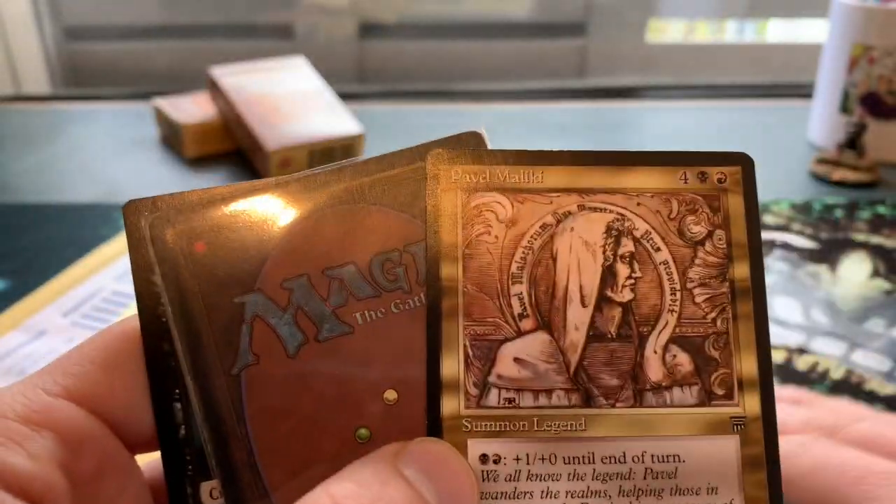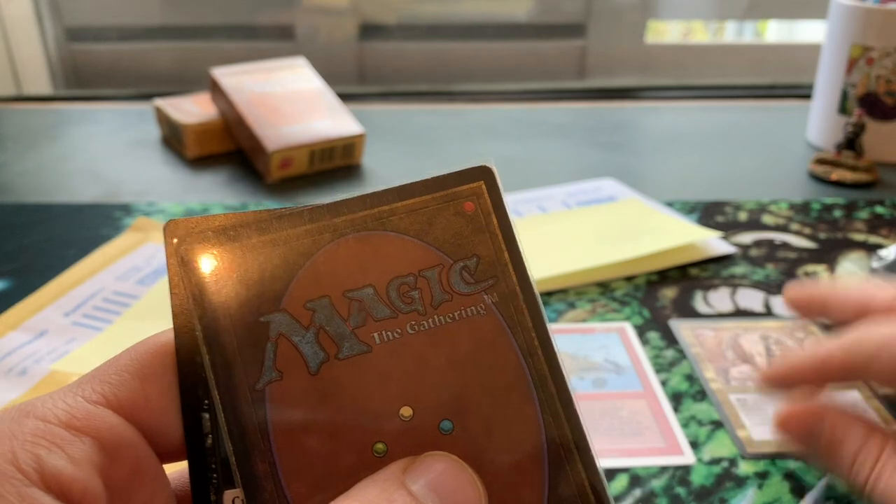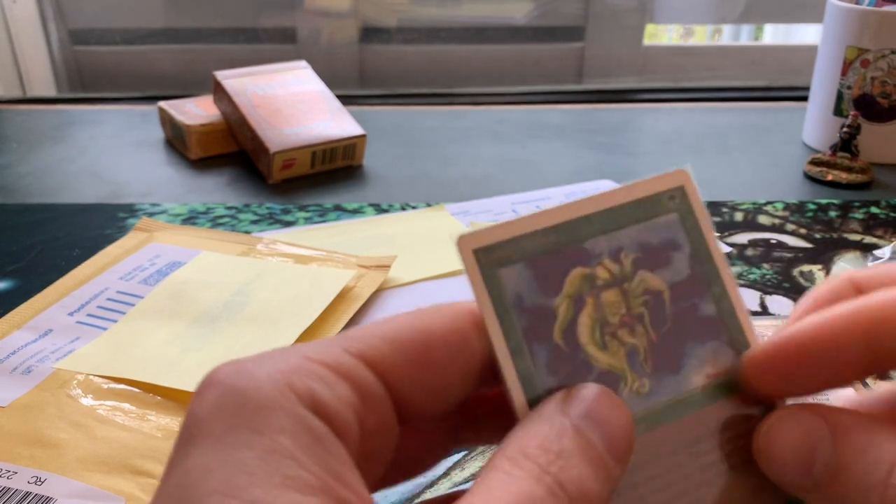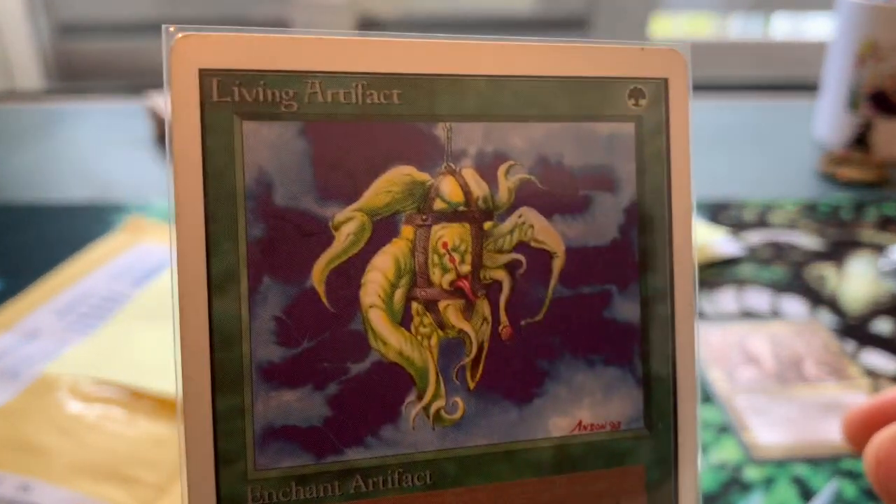When this was printed you already had the Juggernaut which is four mana for a 5/3, but it doesn't matter — it's a really cool card. It could be a really nice Commander just because of the art. And we've also got a Living Artifact in here.